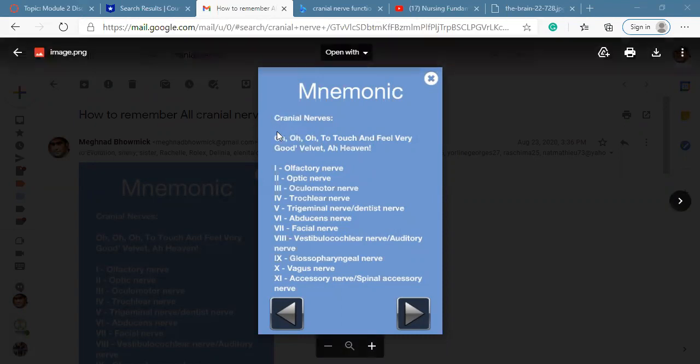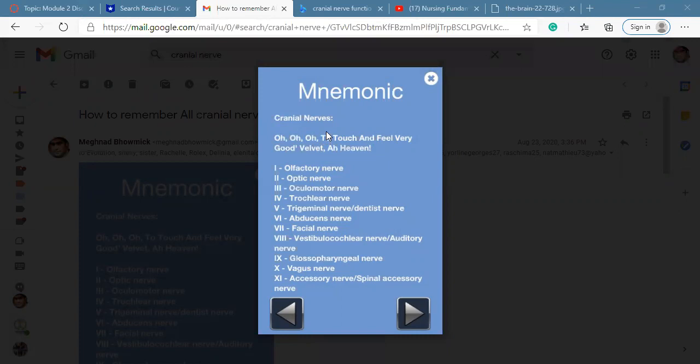O-O-O means cranial nerves 1, 2, 3. Number 4 is 'T' (Two/Trochlear), number 5 is 'touch', 6 and 7 are 'feel', 8 is 'very', 9 is 'good', 10 is 'velvet', 11 is 'ah', and 12 is 'heaven'. You have to go in sequence from 1 to 12 because we have 12 pairs of cranial nerves.